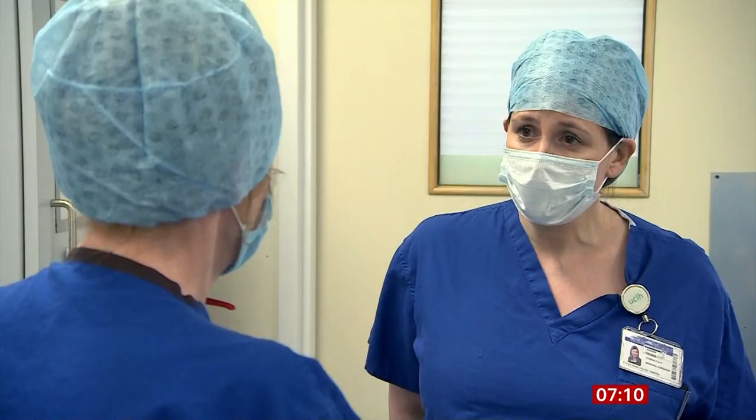Anyone with symptoms of cancer is being urged to contact their GP today after NHS England revealed there's been a 70% drop in the number of referrals since the pandemic was declared. A network of Covid-free hubs has now been set up across the country to make sure those who need urgent cancer treatment will get it. Our reporter Lucy Conn has been to see how one of them works.